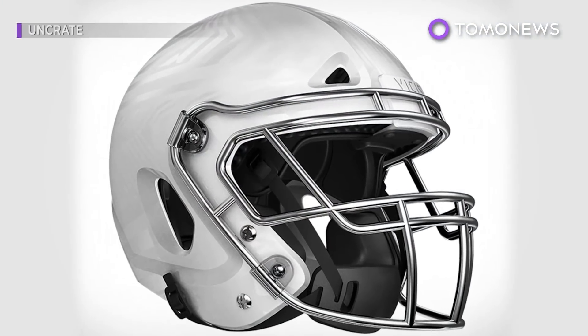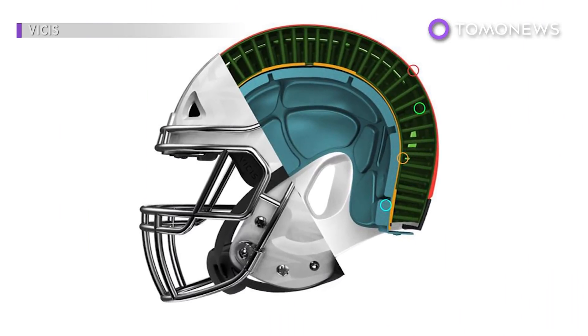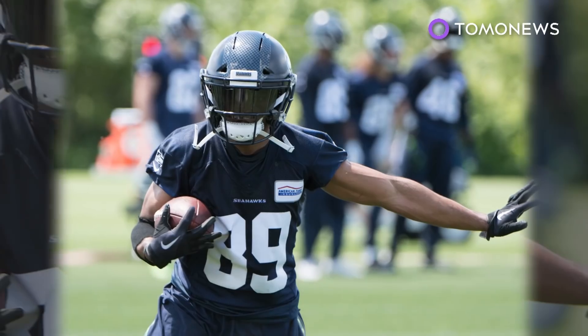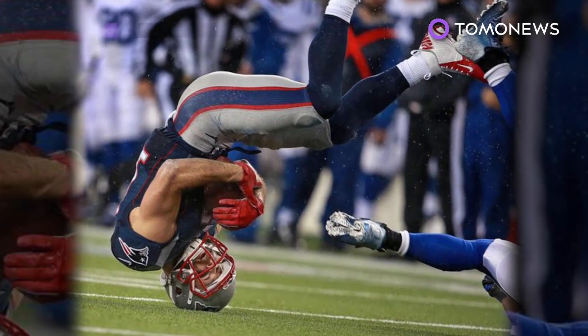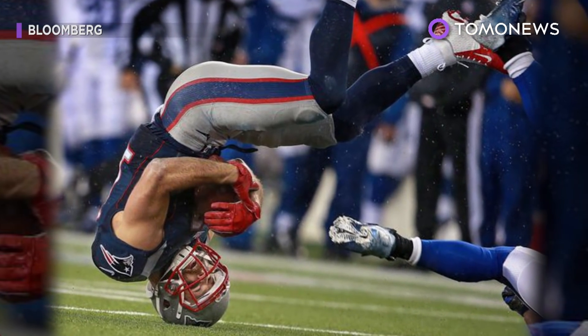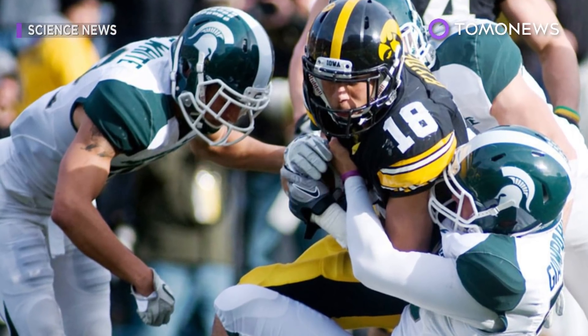About half of NFL teams have put in orders for the Vysis helmet. NFL players get to choose their own helmet from an approved NFL list. The league has been looking to address concussions, especially as it has faced increasing scrutiny. Medical experts and players are concerned that repeated concussions increase the likelihood of developing CTE, a degenerative brain disease.